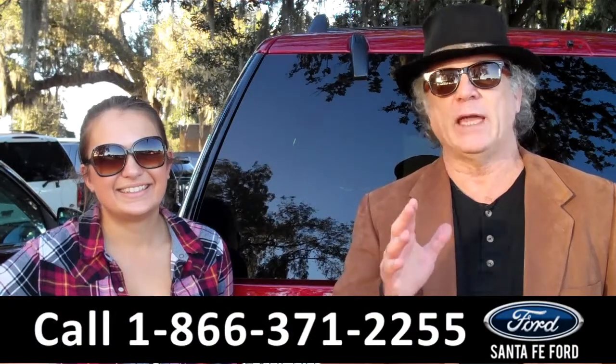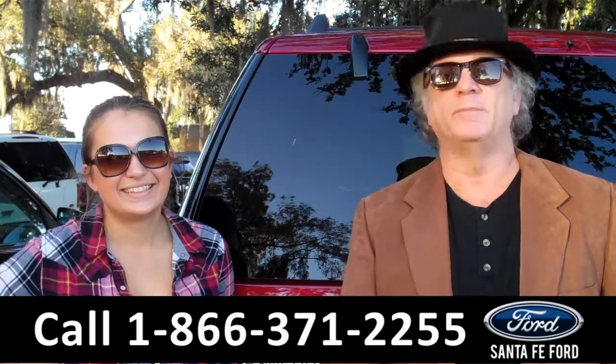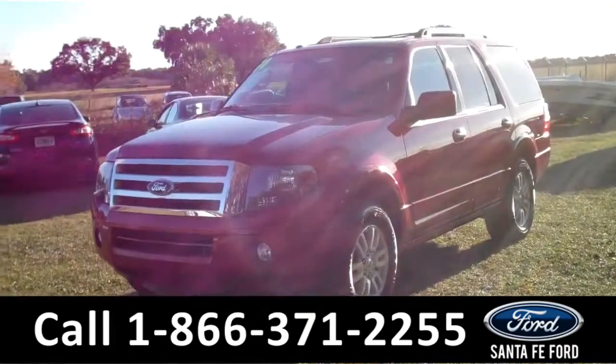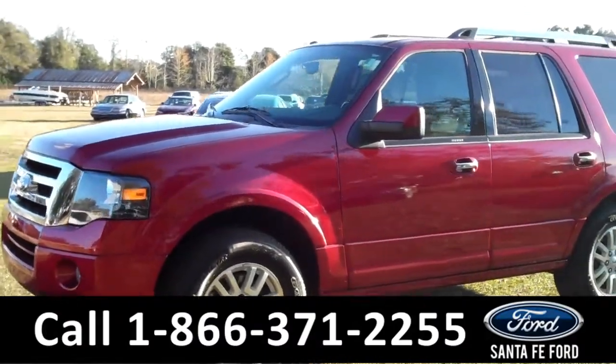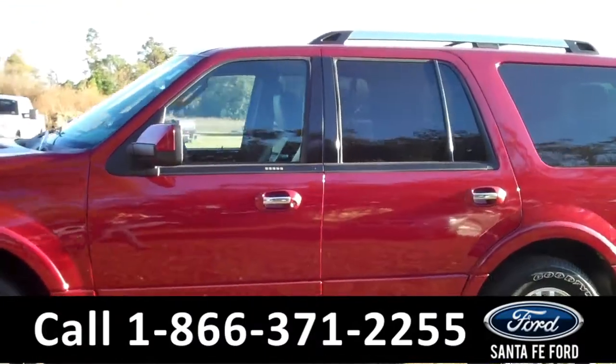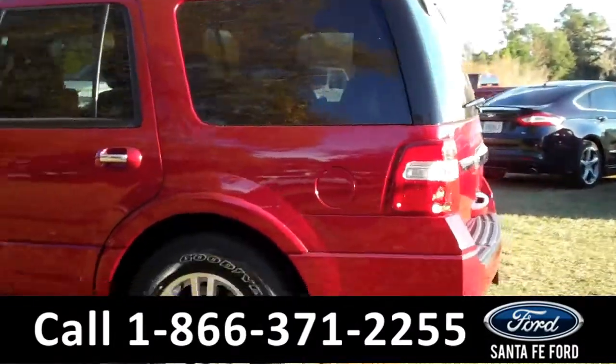Right now we have a Ford Expedition. This 2014 Ford Expedition Limited has a clean Carfax and the remainder of its bumper-to-bumper warranty. It also has a V8 engine, a powered sunroof, and it's a flex fuel.